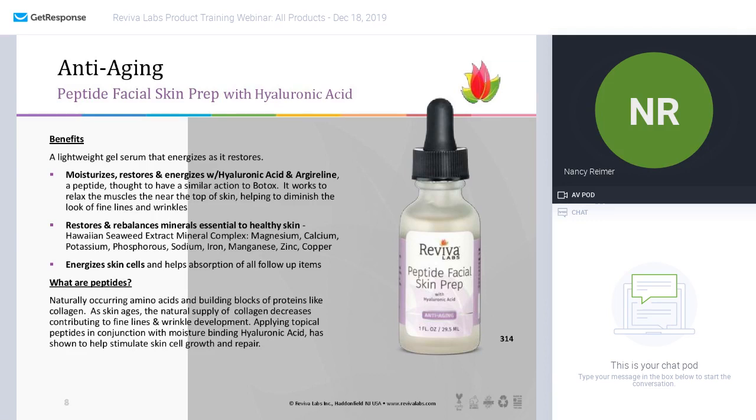Here's a little description of peptides: they are naturally occurring amino acids, which are the building blocks of protein that you need for your skin — proteins such as collagen. As your skin ages, your natural supply of collagen starts to decrease, and that contributes to fine lines and wrinkle development. So if you can keep a supply of topically applied peptides along with a moisture binder like hyaluronic acid, your skin has a fighting chance against environmental damage.